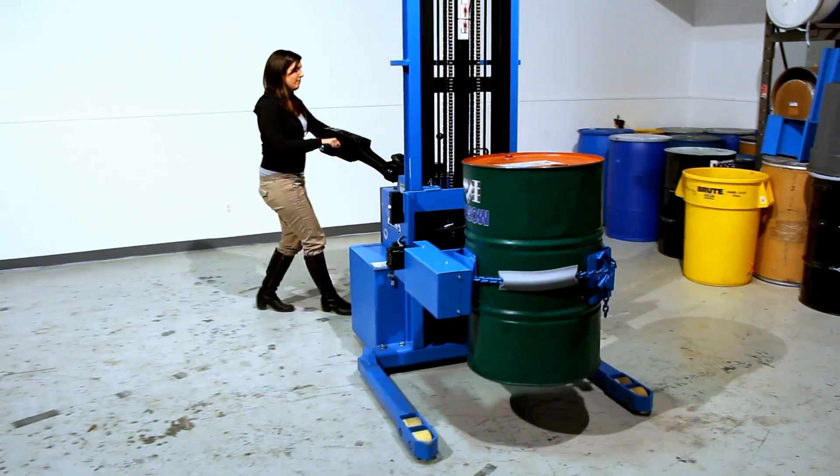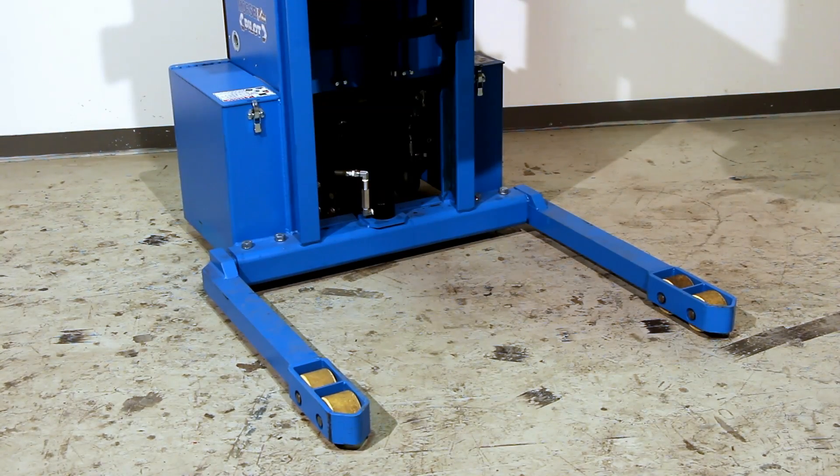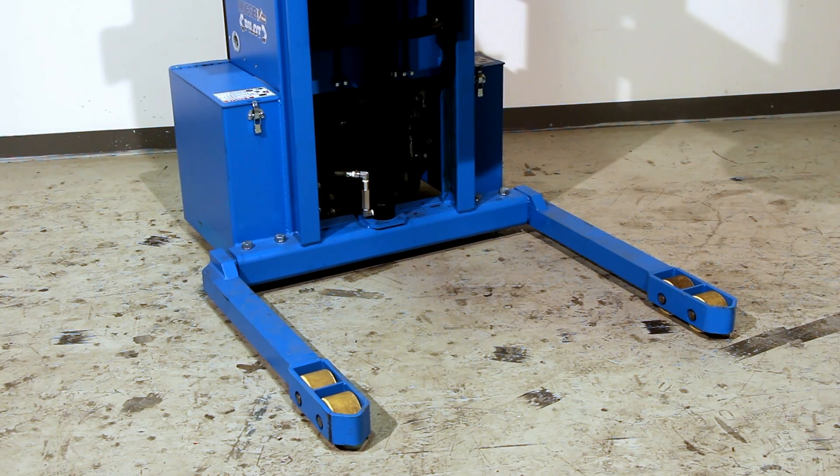Raise your drum slightly to transport and pour beyond the straddle legs, which can be adjusted to span from 38 to 50 inches so you can work with various pallet sizes.